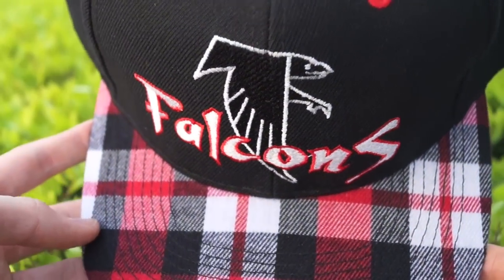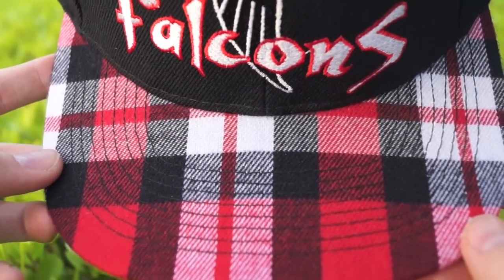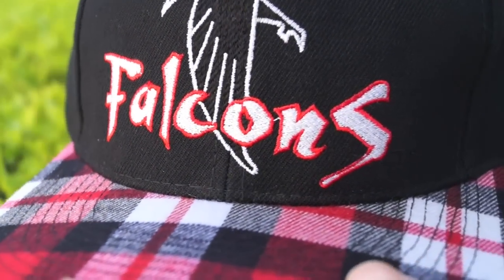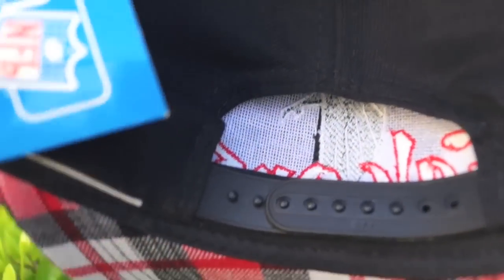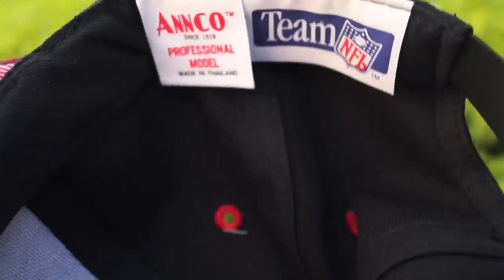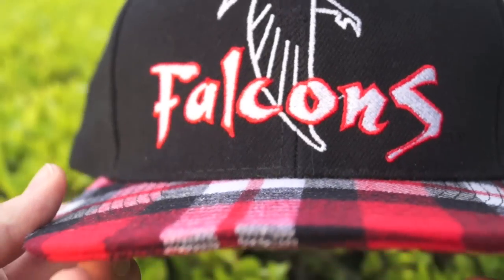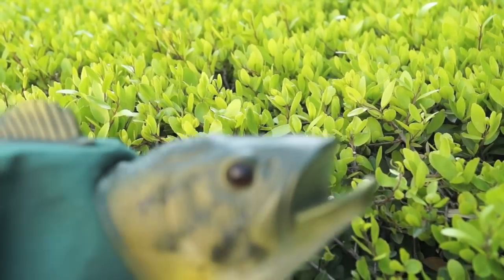Atlanta Falcons red colorway vintage snapback with the flannel brim — have you ever seen this? The texture on this thing is just crazy. Old school Falcons logo, almost graffiti-like Falcons lettering on the front. Dead stock Team NFL tag. This thing fits like a gem — black snaps, clean inside. Anco came through with this beast snapback. It has the flannel button up top and red air holes. This thing is straight fire.